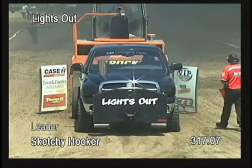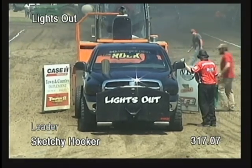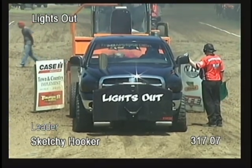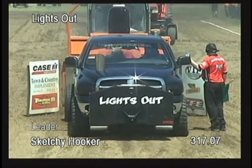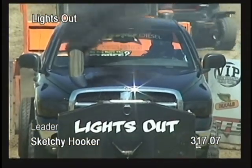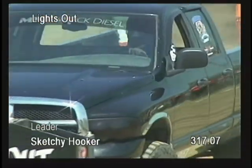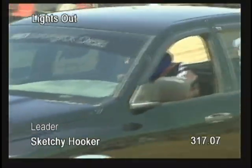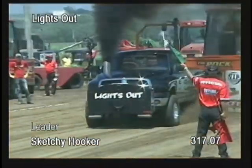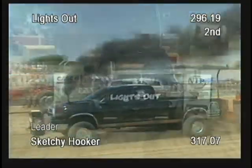A lot of traction out there up on the big end of the track, just like it was late last night — they just kept on chugging up there. Doesn't look like he got out there where he needed to be in the sketchy hooker Chevrolet pickup. Still in the lead at 317.07. Dylan Lemka goes 296.19 feet.